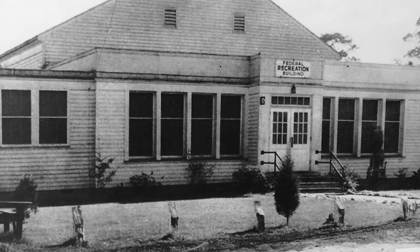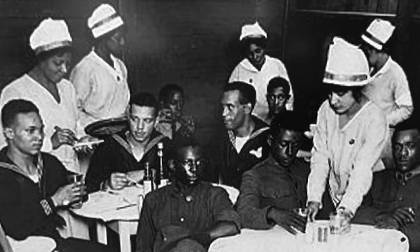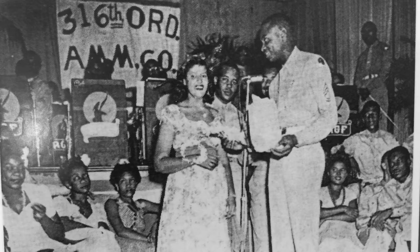This building opened March 22, 1942 as a USO for African American servicemen during World War II. During World War II, the military was segregated, and that's why they had a USO specifically for African Americans. A USO is basically where soldiers go to relax — it was their home away from home. At the end of World War II, it was given to the city of Hattiesburg and, being in the black neighborhood, it became the community center.